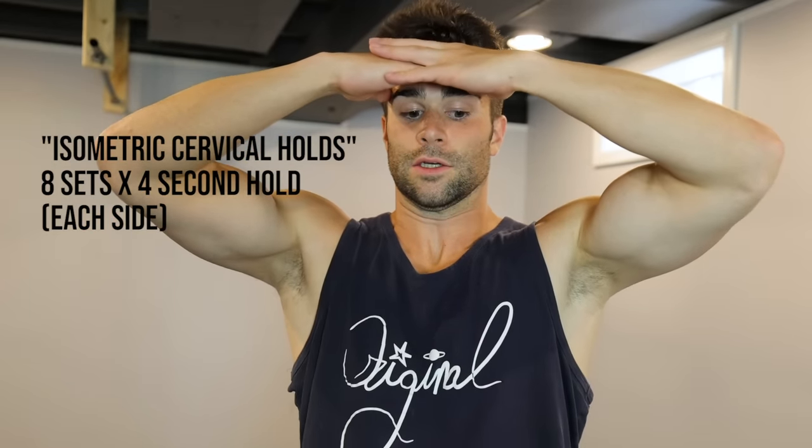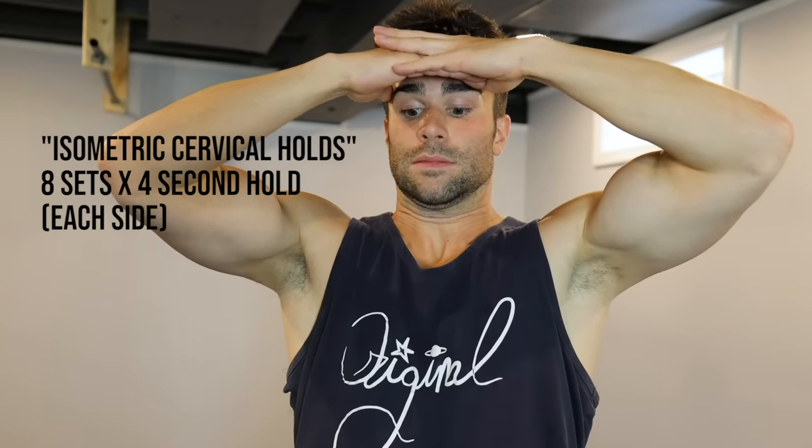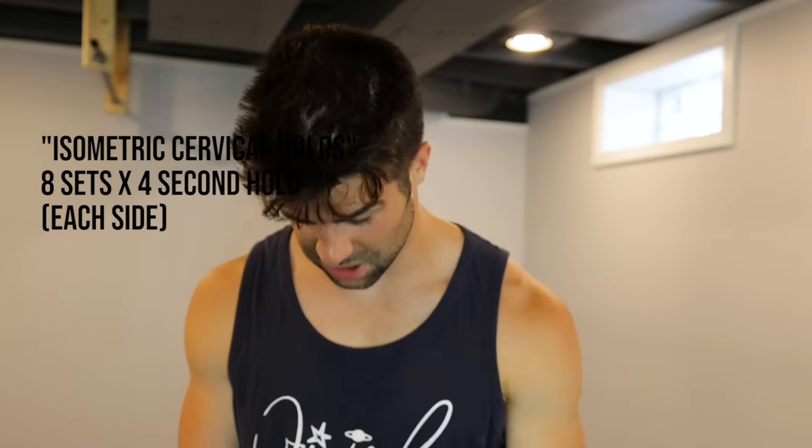This next exercise was very interesting. The article referred to it as isometric cervical holds — forward-backwards, side bending, and rotational motion. You can do this exercise with a friend or on your own. Holding your head with your own hands, you fight against the resistance going forward, backwards, to the side, and then rotationally. Each hold is only four seconds for eight repetitions in each plane. What I thought was silly at first ended up being a great exercise requiring no equipment. Recovery and nutrition is just as important, if not more important, than exercise itself.